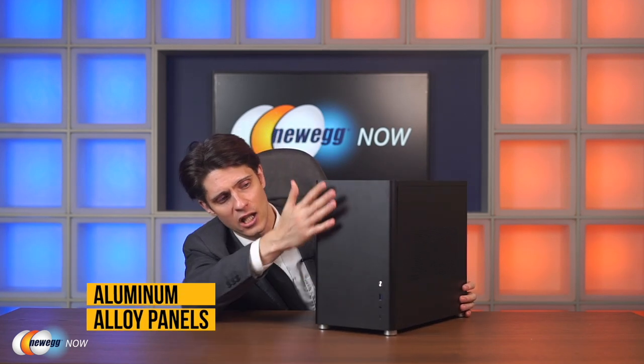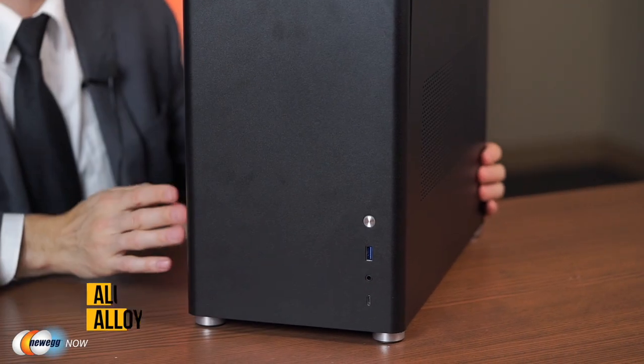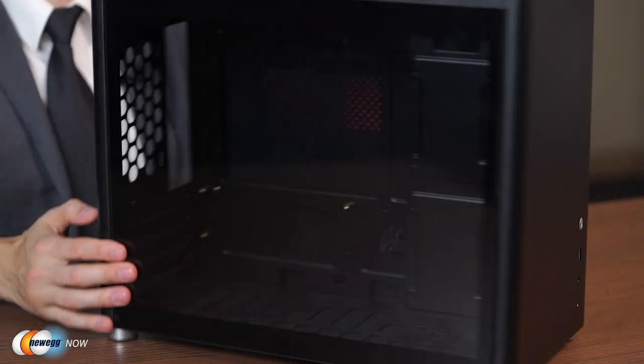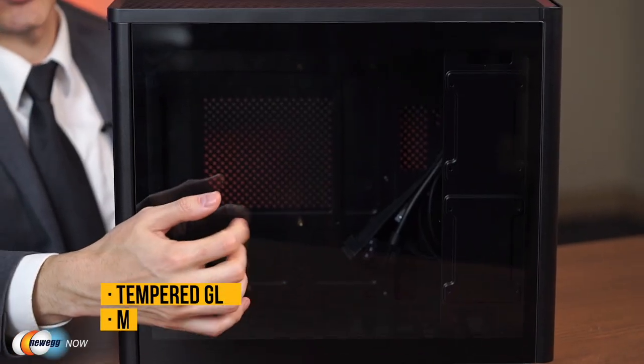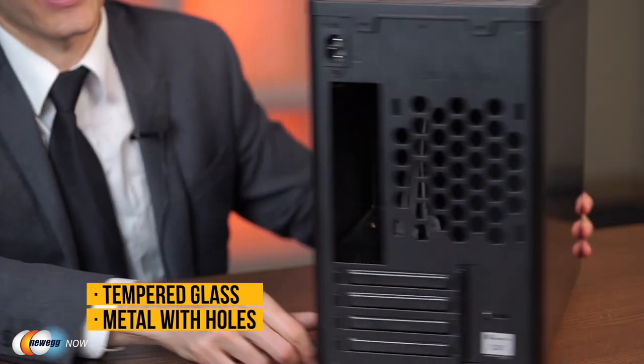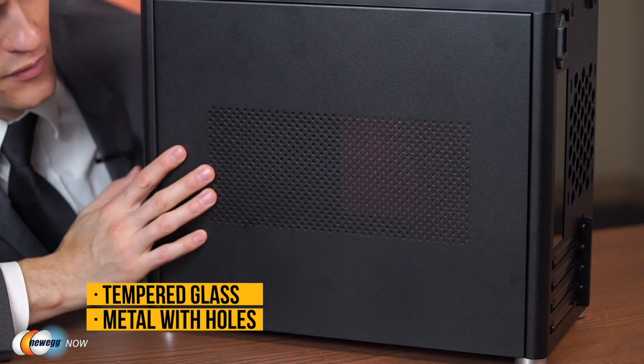The case measures 12.6 x 9.45 x 15.79 inches. The front and rear panels are made of high-quality aluminum alloy. The side panels on the black version are semi-opaque tempered glass, giving everything a dark tint while still letting you see inside. The other side panel features a mesh grating for additional ventilation. The top is also removable, and the side panels are interchangeable.